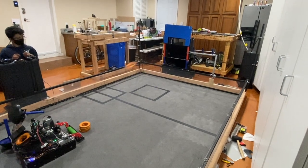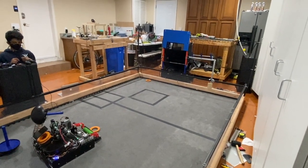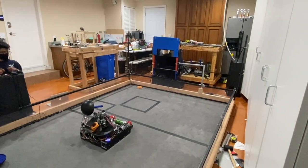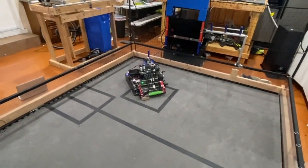Here is an example of our four-ring autonomous in action. We shoot the three preloaded rings in the high goal, then immediately intake three of the rings in the four stack, shoot one of them, and then get as close as possible to the high goal to ensure consistency of the rings. Then we drop the first wobble goal in the correct drop zone.